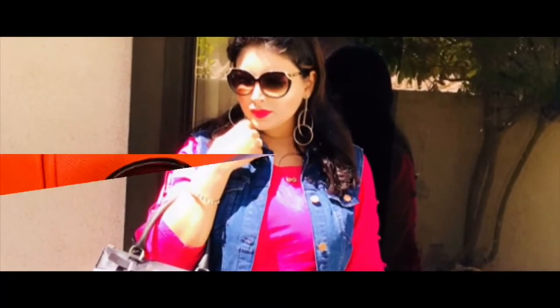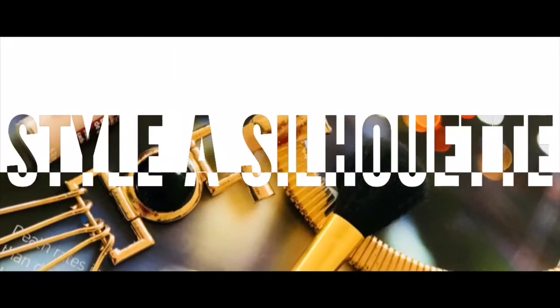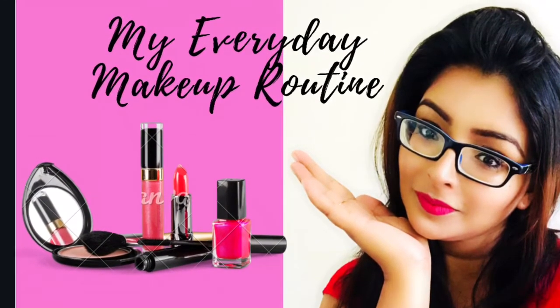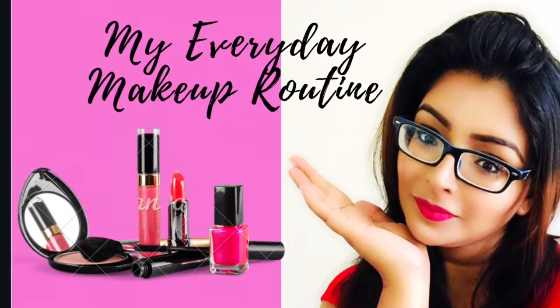Hi everyone, I am Pallavi from Style is Allowed and welcome to my channel. If you are watching me for the first time, I make videos on fashion, beauty, lifestyle, DIY ideas and many more. If you want to know what is my everyday makeup routine, then keep watching.